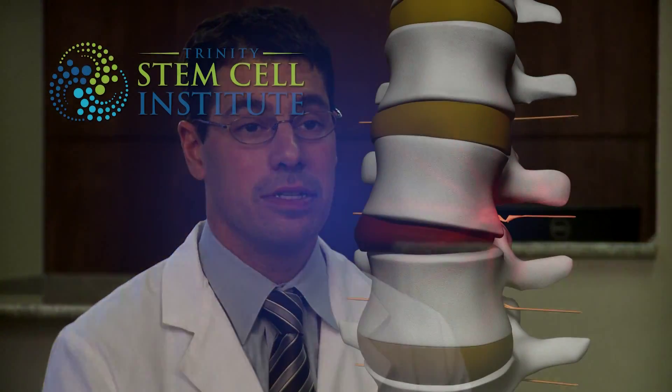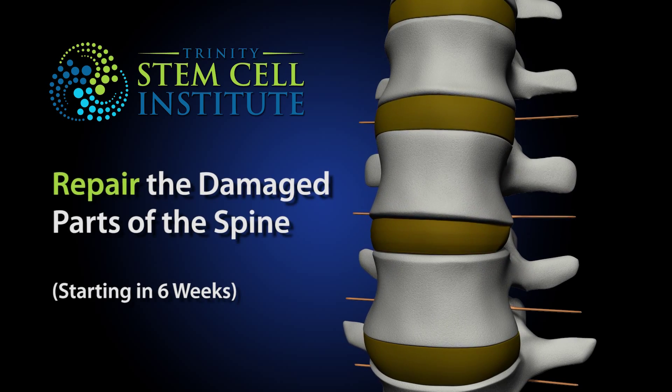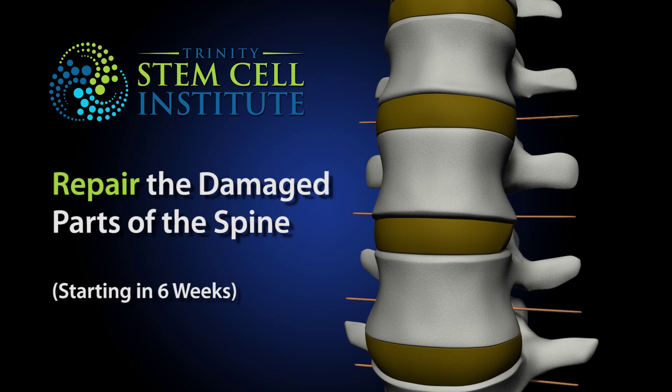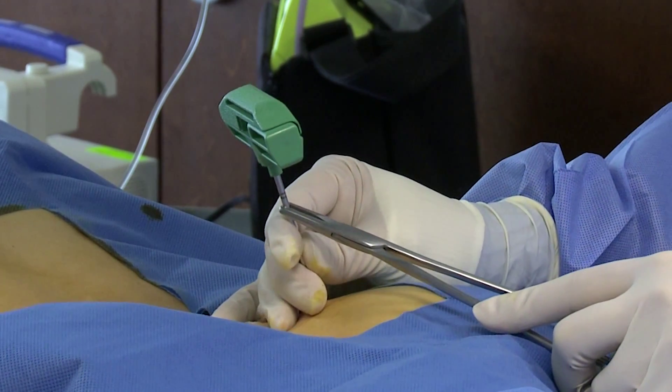Stem cells have been researched for many years and are used in many areas of disease processes, like tumor surgery, for example. What we've found in the spine is that most studies show about 70% of patients have improvement after stem cell treatments. Our mission is really to try to repair the damaged parts of the spine, as opposed to reconstructing them with surgery — and that's what our stem cells are meant to do.